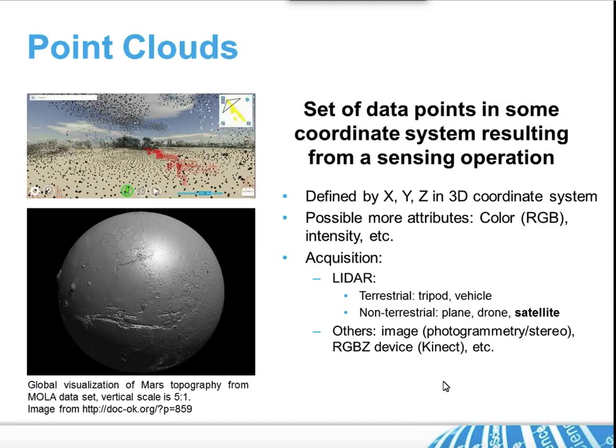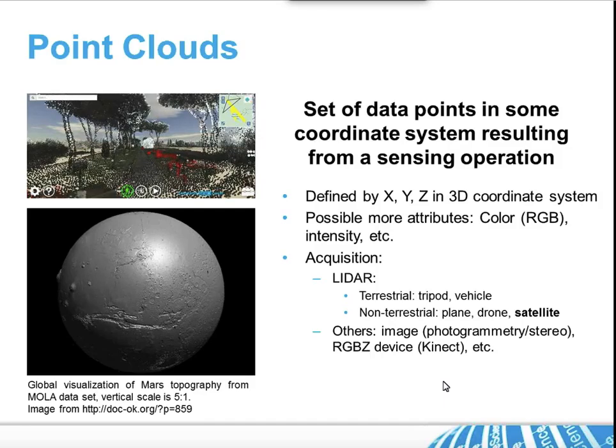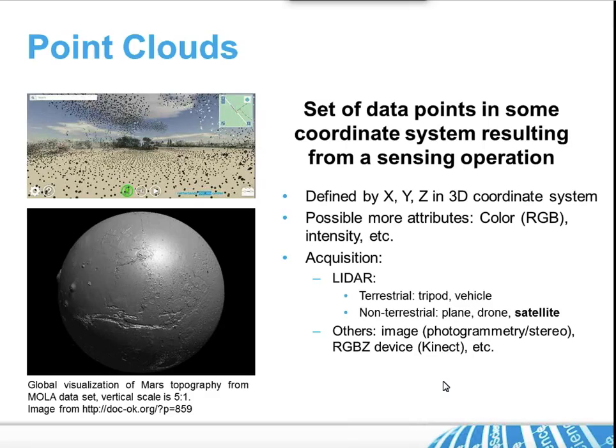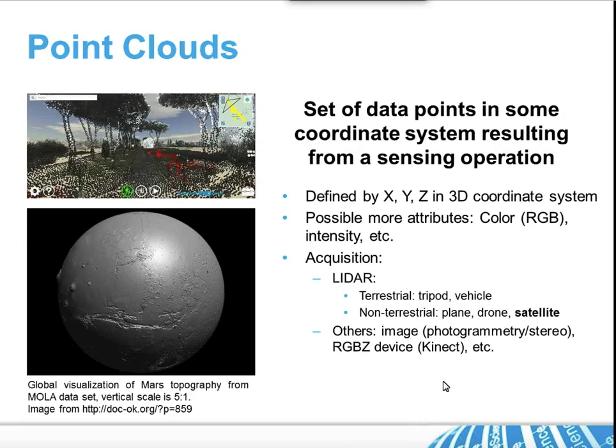For those who still have no idea what point clouds are — though I think that's no one in the room — basically point clouds are a set of points in some coordinate system, which may be on Mars or any planet, resulting from a sensing operation. So it's basically XYZ in 3D plus other things. These other things can range from color to spectra, like in the previous presentation, or heat values or any value on any other dimension, and those are point clouds.